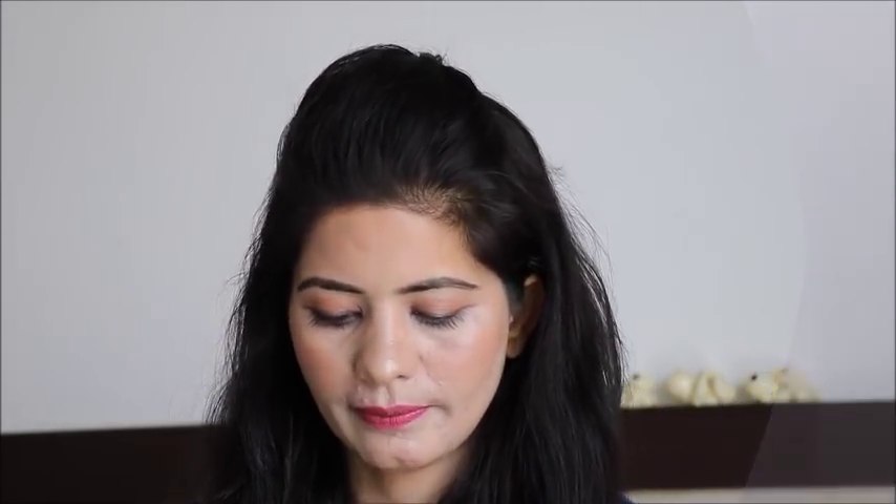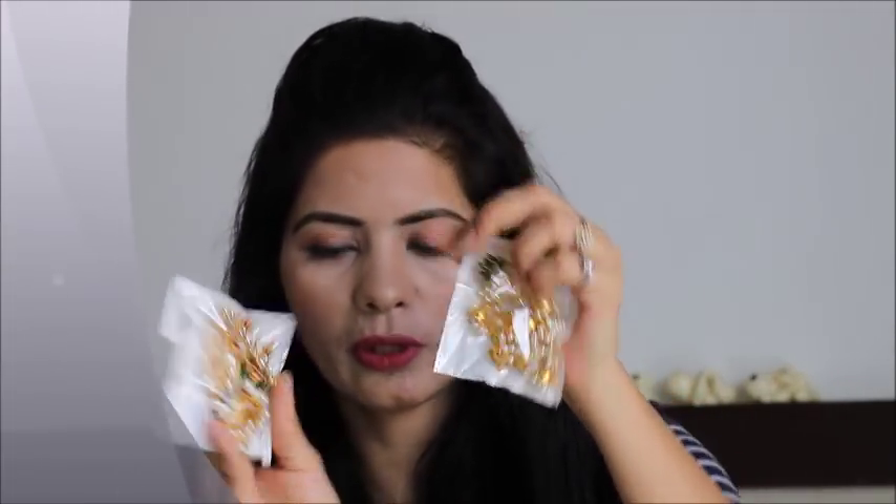I received two pairs in the package. These are two packages and I am going to open them.